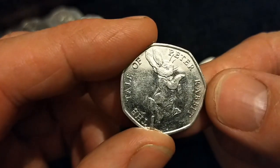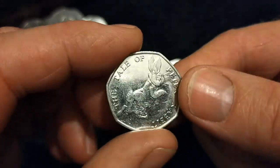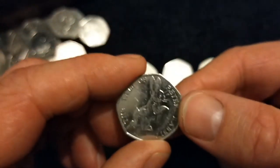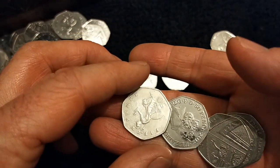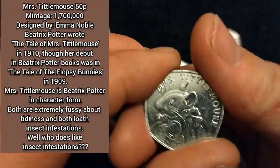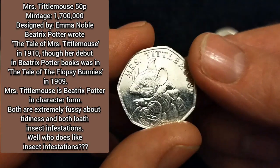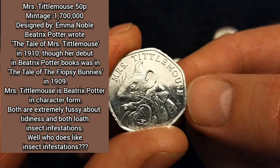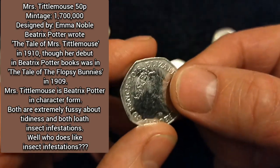Peter Rabbit — the Tale of Peter Rabbit. If you haven't read it, it's actually quite potentially sort of violent, you know what I mean? Wow, cool — absolutely amazing, that's awesome, woohoo! Great find. That's actually a really low mintage coin. That's from the 2018 set, and it's the third lowest in that set.